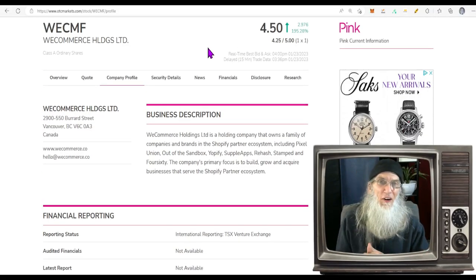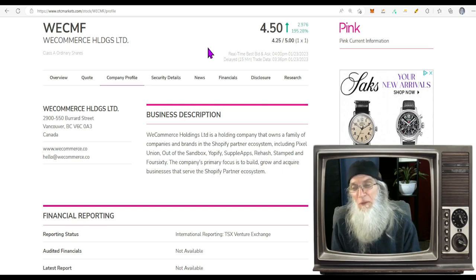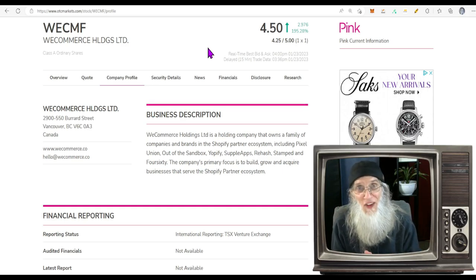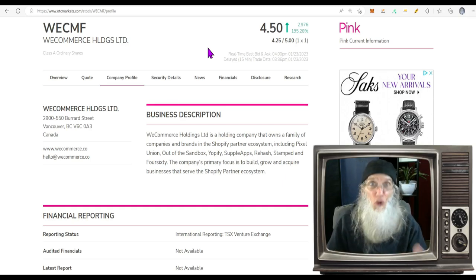This next stock we're not going to spend too much time on because I'm not really telling you to invest in or play it — I think she's had her day and it's going to be a while. This is WeCommerce Holdings, ticker WECMF. They had some big news come out today — they made a merger deal with a company called Tiny Holdings. Both companies do the same thing: they help Shopify business owners with apps and tools to do better business. But it really isn't about the merger or what they do — that had nothing to do with why they ran today.